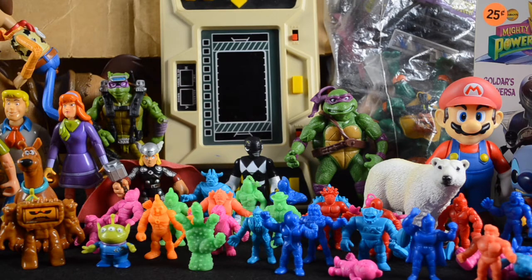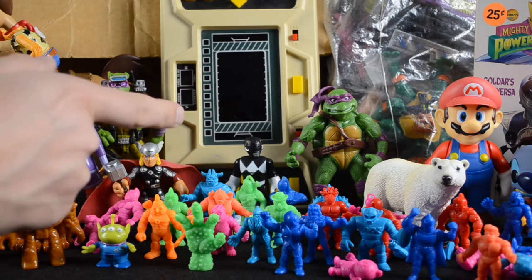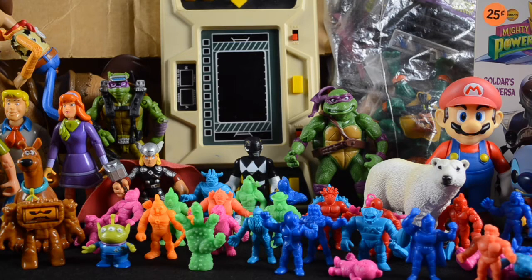Up front here, we have M.U.S.C.L.E. — Millions of Unusual Small Creatures Lurking Everywhere. If you grew up in the 80s, you know M.U.S.C.L.E. They were a line of hard plastic two-inch figures produced by Mattel, and were actually an import from the Kinnikuman line made by Bandai in Japan. There's about 30 or so figures here, and when I first saw them, I thought they were bootlegs — just because the Donatello in the background made me a little nervous, and the fact that they are so perfect and in excellent shape.